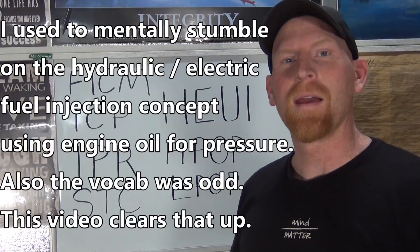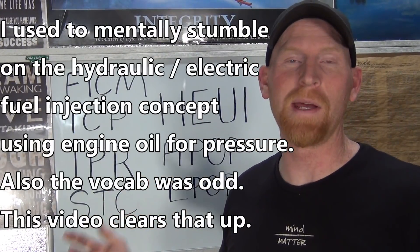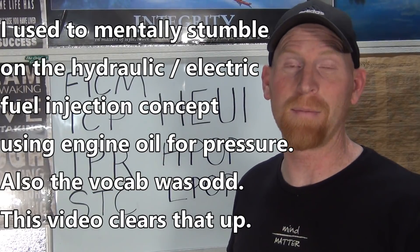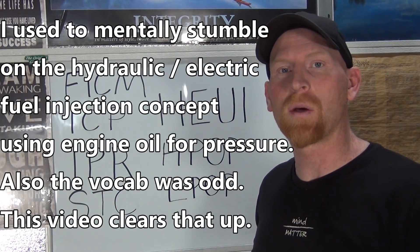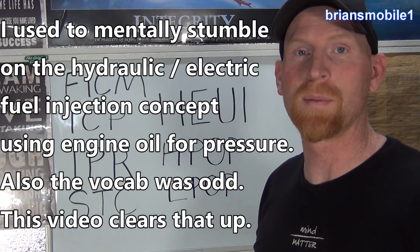Ryan's Mobile One. Hey guys, working on a 6.0 liter diesel on a Ford can be a little bit intimidating, and part of that is being able to speak the language. This is just a quick video to go over some of the acronyms — these are things you need to know in order to speak the language.